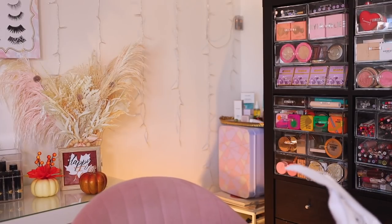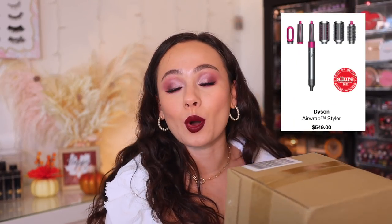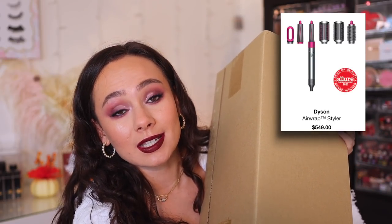Despite all of that, this haul was almost $800. The main reason is I actually picked up Jose's Christmas present for me — the Dyson Airwrap whole system, which is like $550. This is why my order seemed so expensive, but 20% off is a huge discount when you're buying an item this expensive. So seriously, if there are any big ticket items that you want to pick up, this is probably the time to do it.